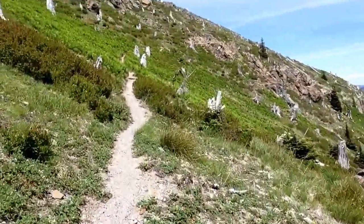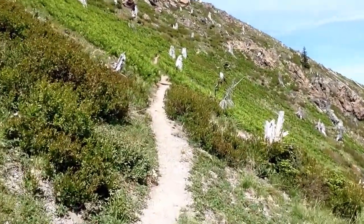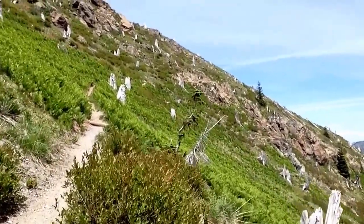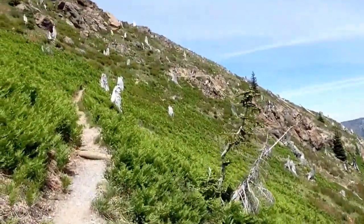Zone three, which is the trees that were still standing but singed by that superheated air, is between 12 and 18 miles from the mountain. But we won't see that because I'm not hiking that far.